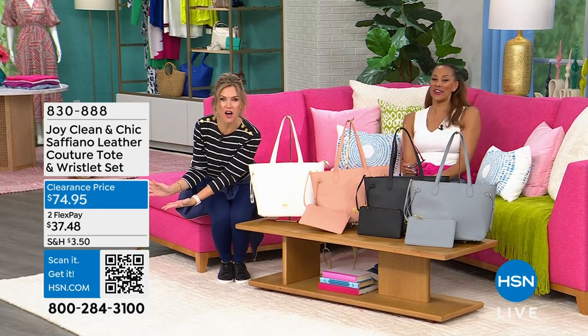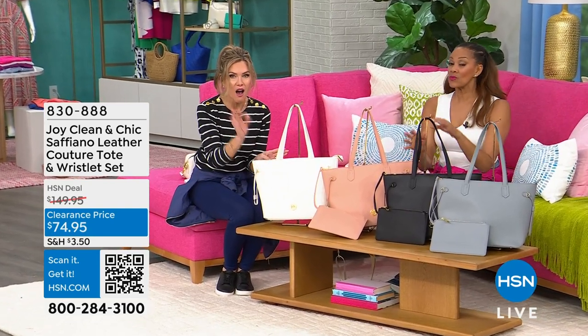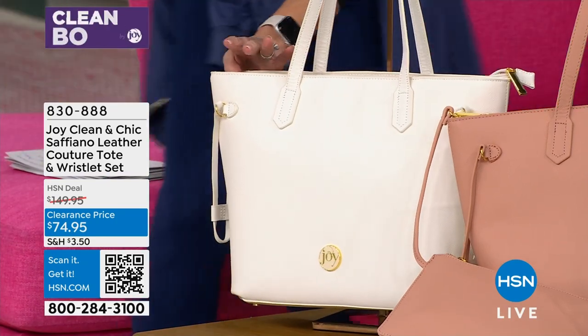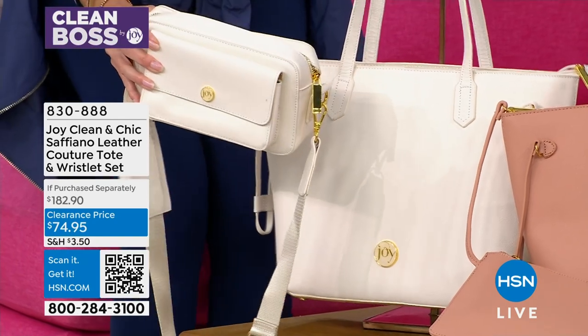$74.95 for the largest tote with the wristlet in these gorgeous classic colors. If you want the white, 160 of you can still get it. Now let me tell you something — if you're like me, you got a tote and you picked up the Today's Special. Look what this tote can do.